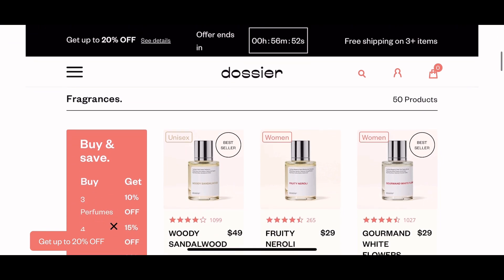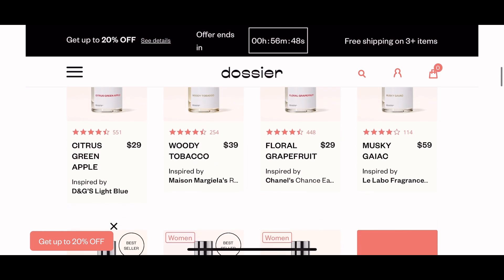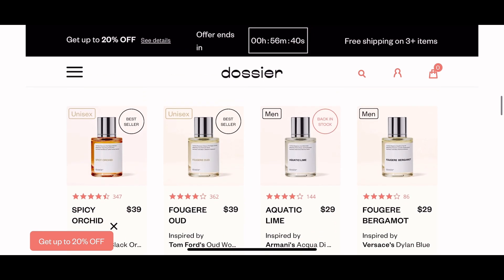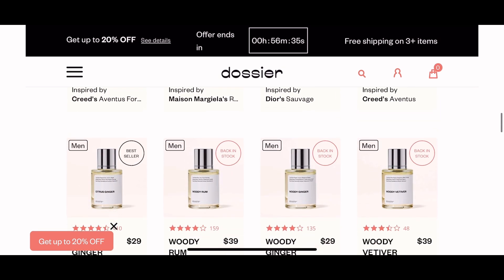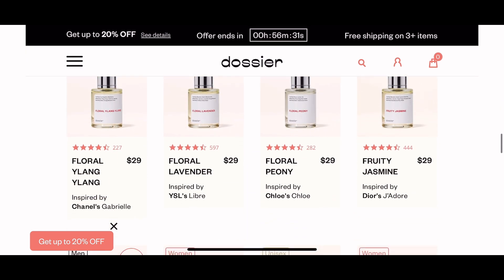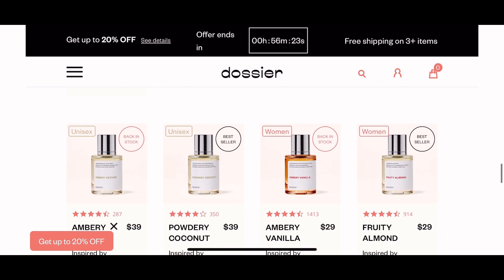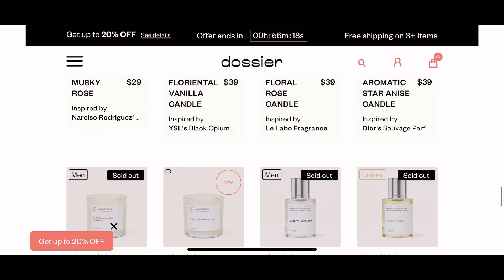So my loves, this is their website — Dossier. As you can see, there are a lot of options you can choose, and you can do bulk orders. If you buy three you get 10% off, if you buy four you get 15% off, and if you buy more than five you get 20% off. There are options for men, women, and unisex, and this is also a great gift idea for a friend, boyfriend, or husband. These perfumes are not expensive but they smell really, really good — so what are you waiting for? Visit their website and start browsing. Happy shopping everyone, thank you so much!